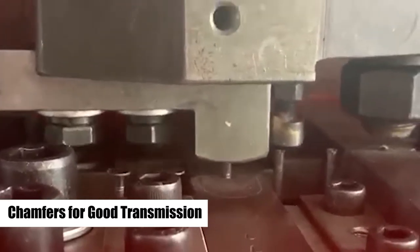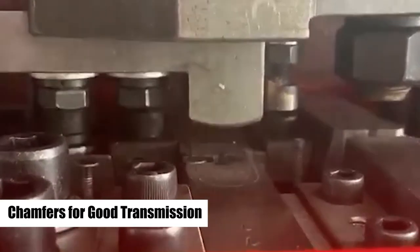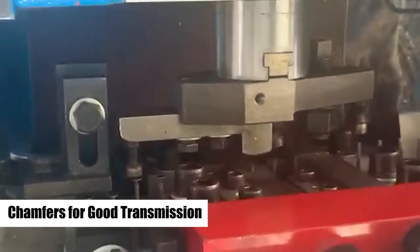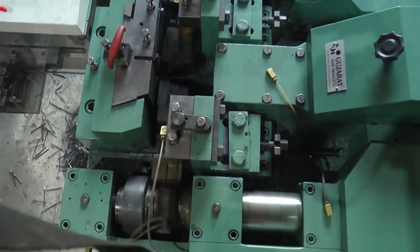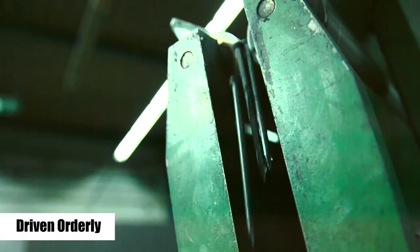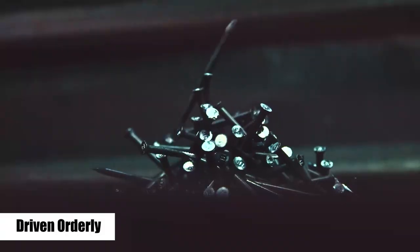For the convenience of transmission by belt, then common nails fall directly after being cut. However, the nails made by high-speed nail gripper dies are driven out neatly and orderly.